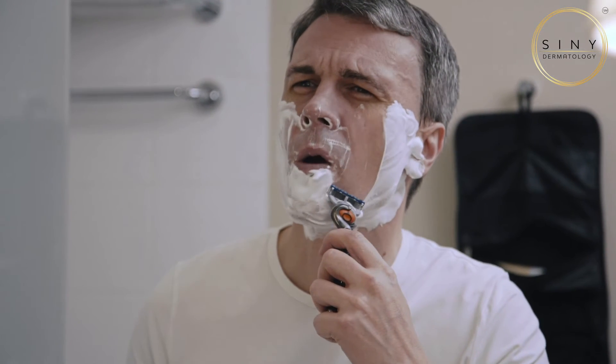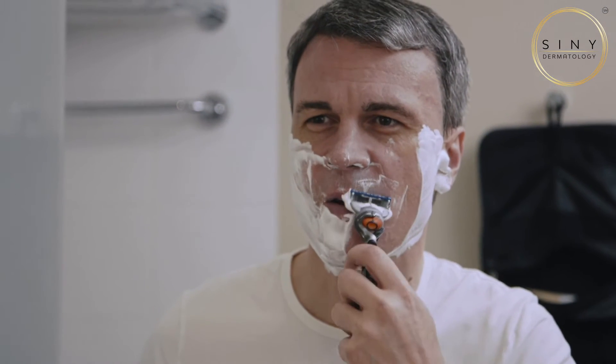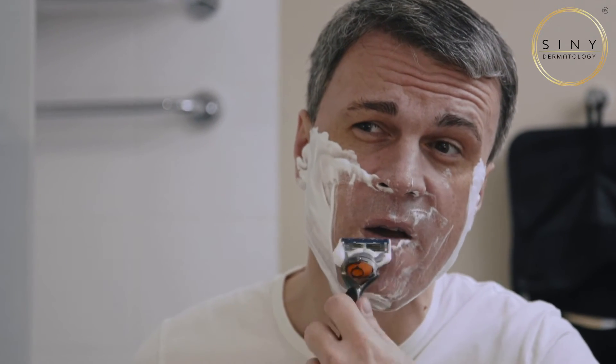Now let's talk about ingrown hairs. These occur when hair grows back into the skin instead of rising to the surface. It's common after shaving or waxing because the tip of the hair can pierce the skin, causing inflammation and those familiar red bumps.